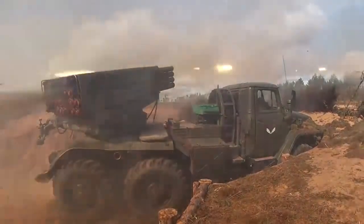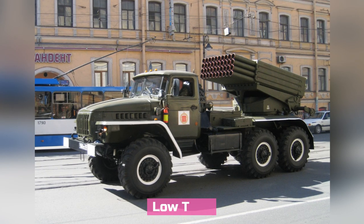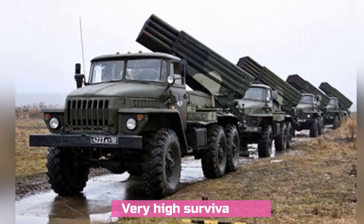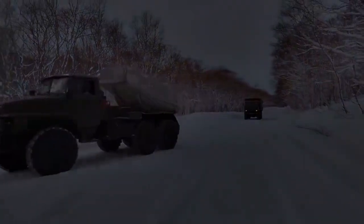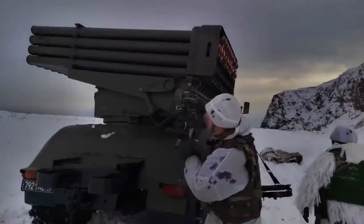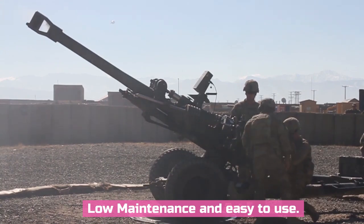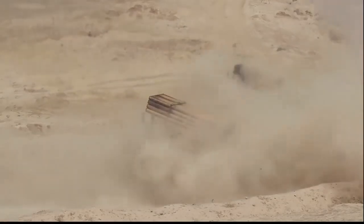Now let us look at the strengths and weaknesses of both systems. Since the 1960s, the Grad has been used in numerous wars. From an engineering point of view it is a low-tech system, but during its operational service it has demonstrated an incredible ability to survive. Even if the vehicle is damaged but its wheels are still spinning, it can be towed to its launch position and still fire its rockets. If the electrical system fails, it can still be aimed manually and launched using a car battery. The Grad has very low maintenance requirements, its launch tubes are simple steel pipes, and its simplicity is its biggest strength.